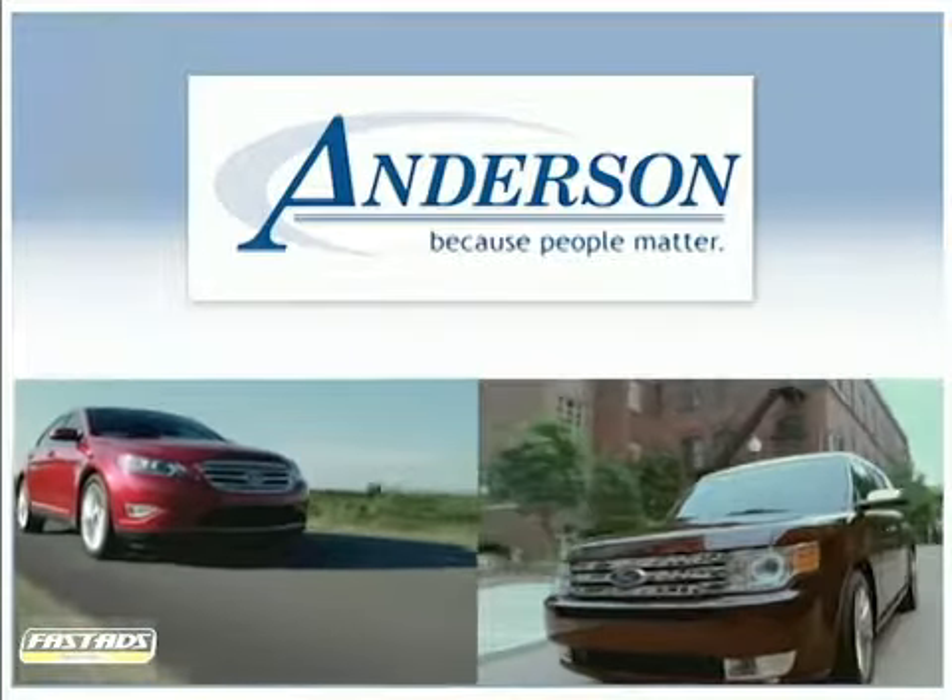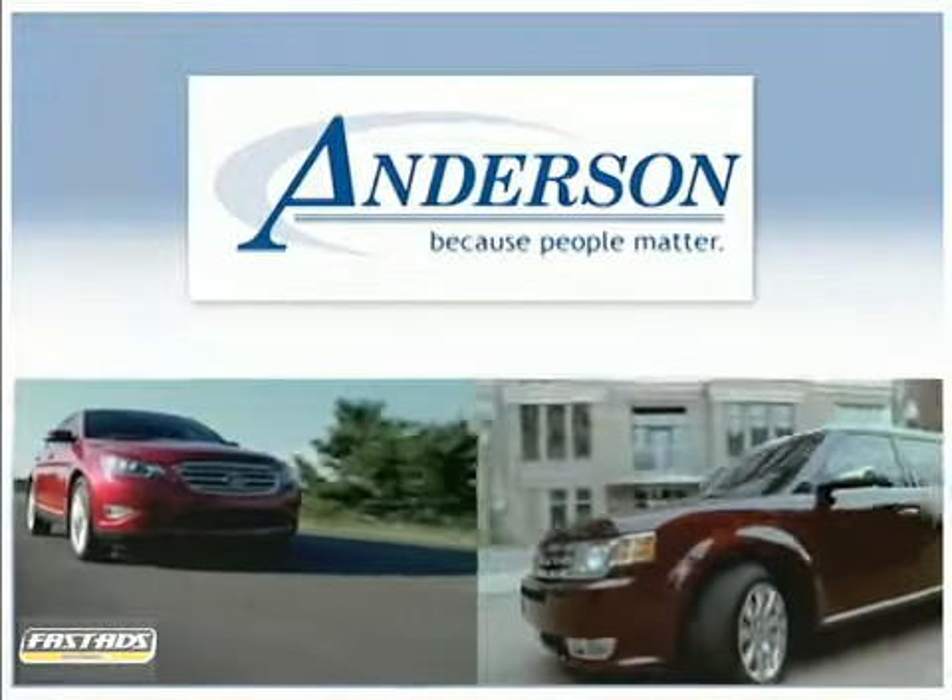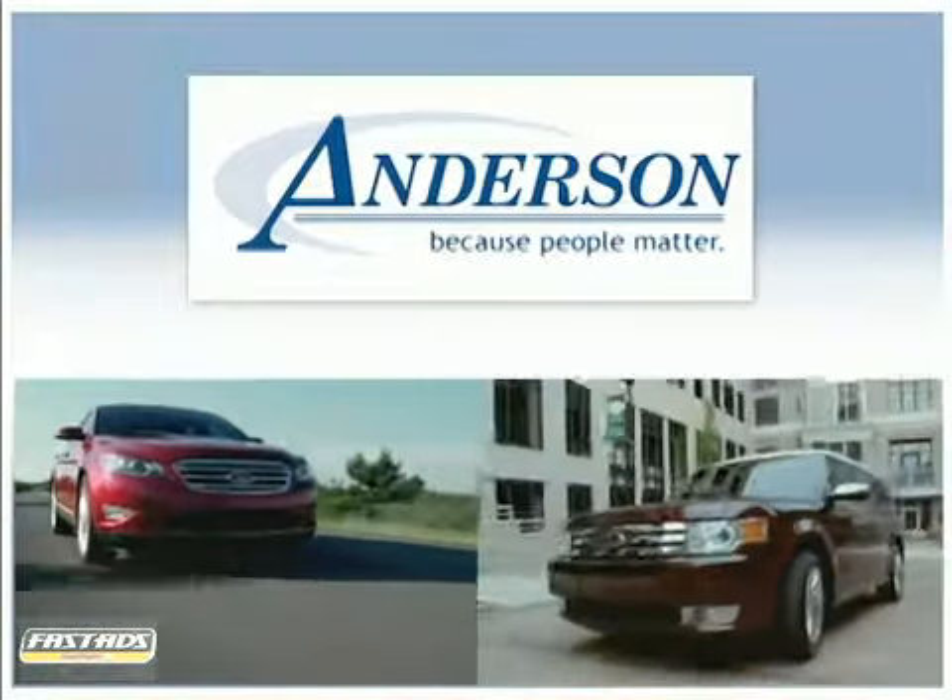Anderson Ford Lincoln Mazda — because people matter, we will serve your needs by always doing what is right.